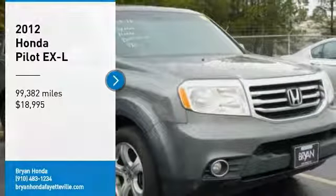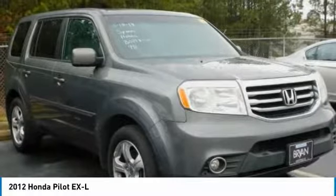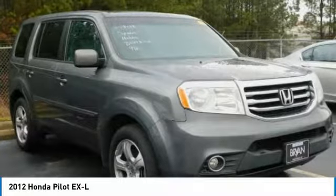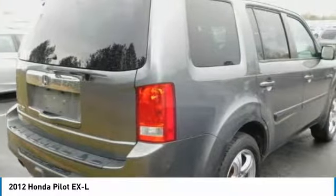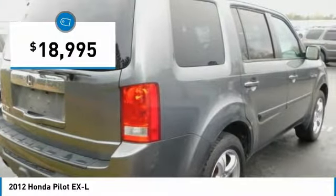Make a great choice today with a 2012 Pilot. Optimal utility. Indulgent interior. Powerful performer. You'll be ready for almost anything in the Honda Pilot, and it's priced below $20,000.